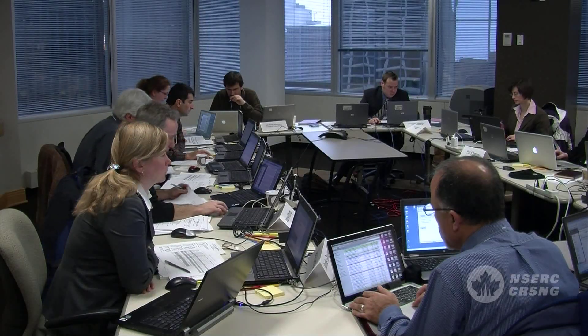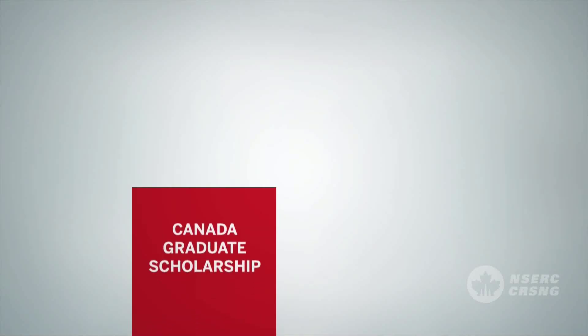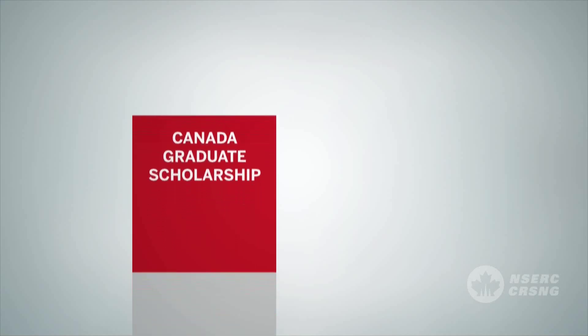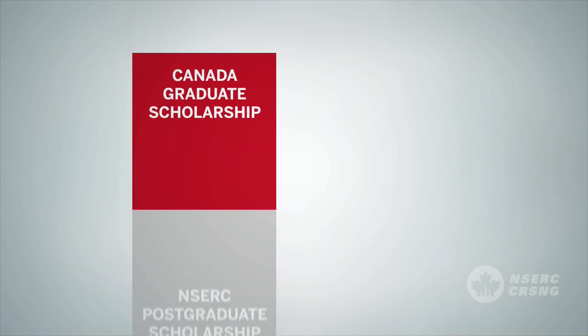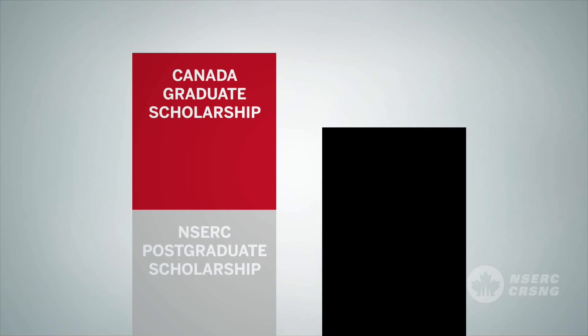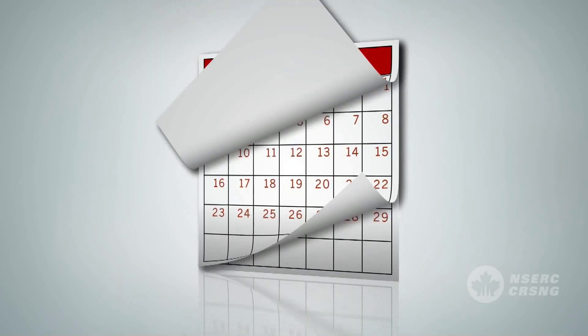On the last day of the competition, a final ranked list of all applications is produced. The top-ranked eligible postgraduate scholarship candidates are offered a Canada Graduate Scholarship. The next tier of applicants will be offered an NSERC Postgraduate Scholarship. All successful postdoctoral fellowship applicants will receive the same award. The number of successful applicants is based on budget availability. All applicants are notified of their results in March.